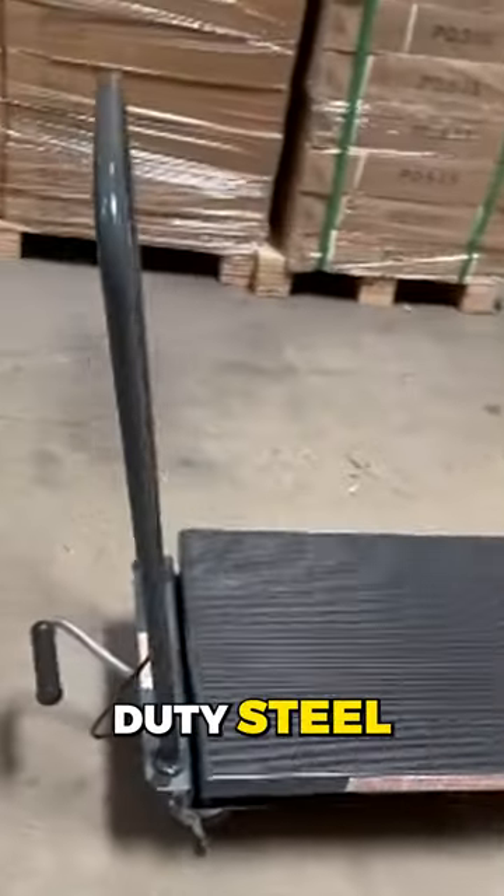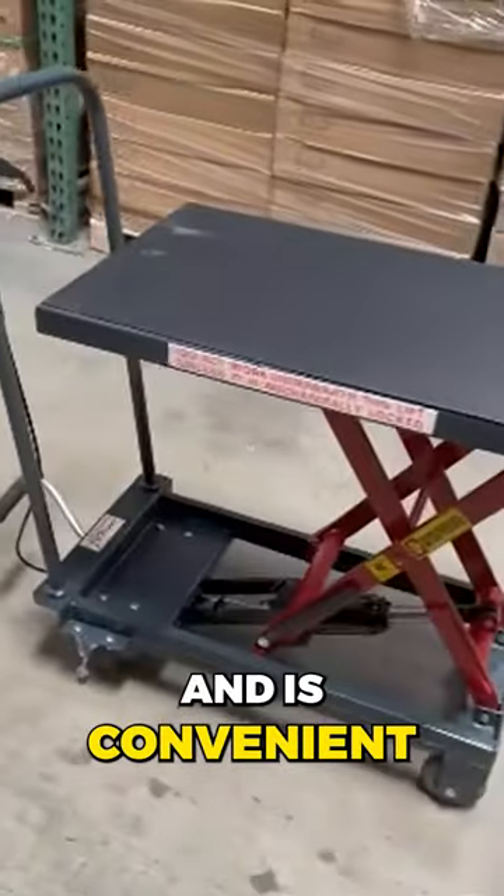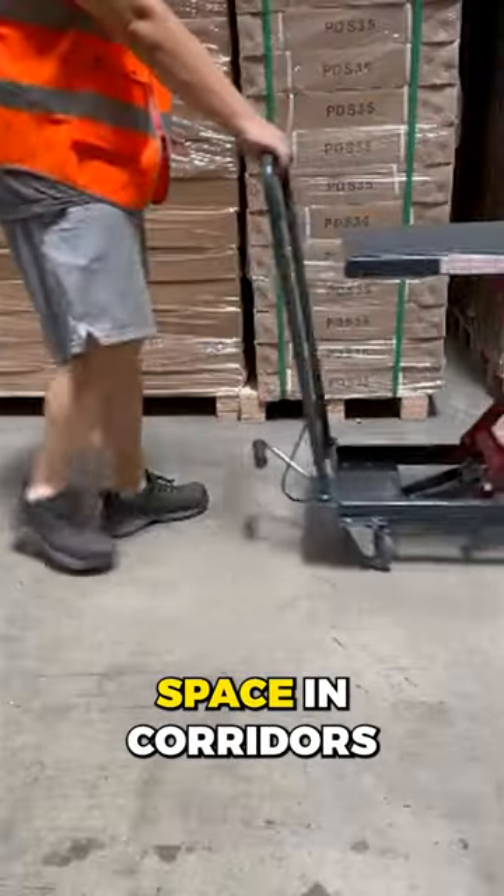This hydraulic cart is made of heavy-duty steel for maximum durability and is convenient for running the car in limited space and corridors.